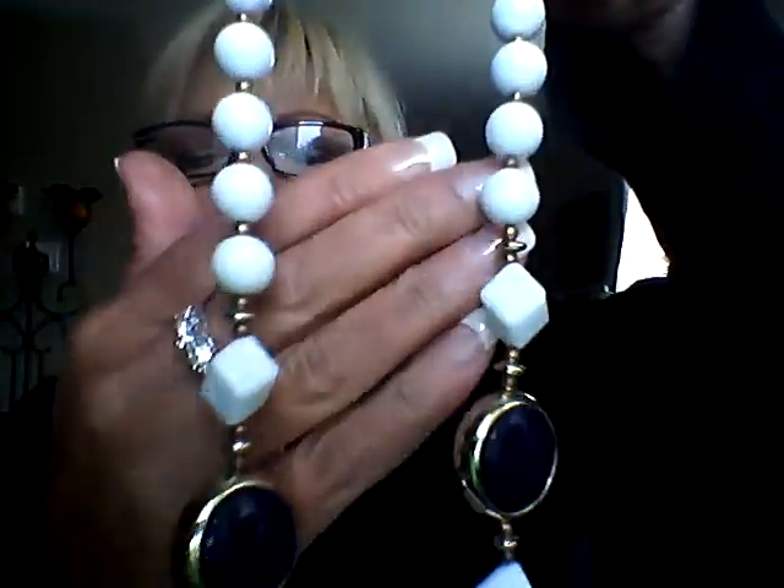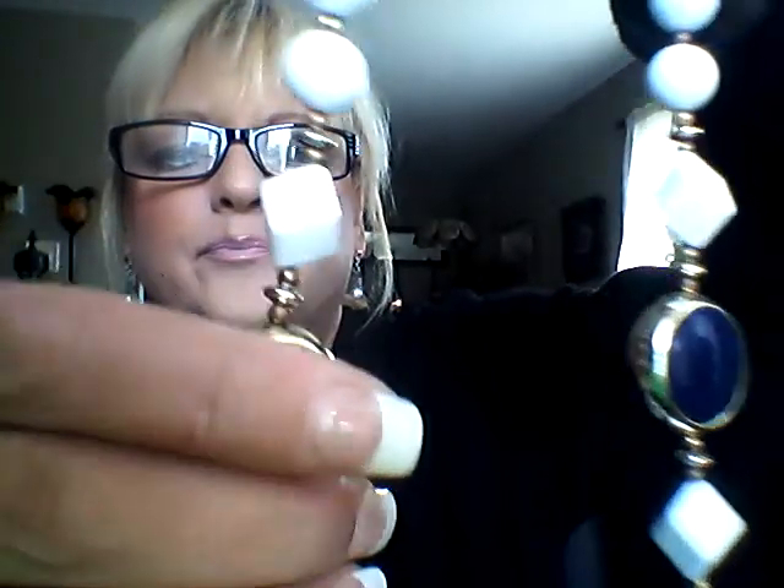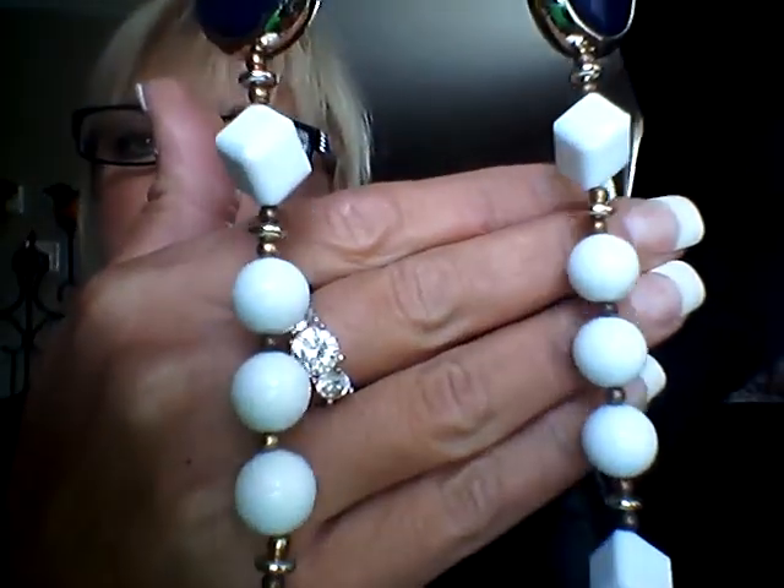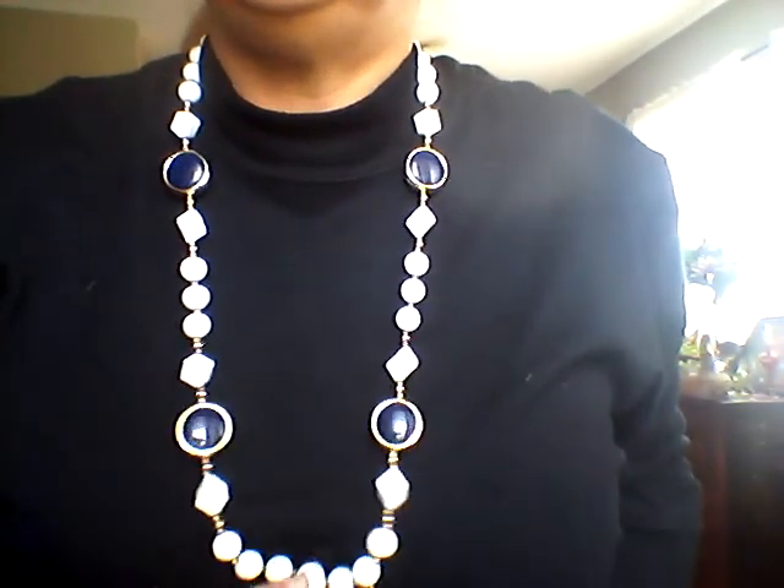Number five is a multi white beaded necklace with blue and gold-tone accent beads — this is very pretty. It has a spring clasp, and then you have these navy blue beads. It's so beautiful and has a real weight to it, so it's very well made. I'm asking $20 for that one.